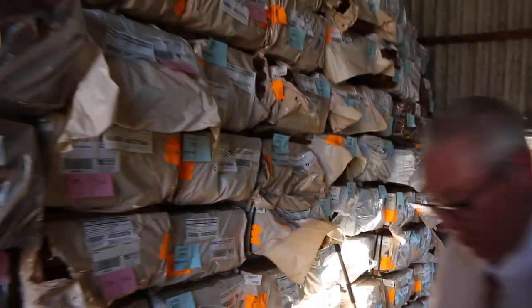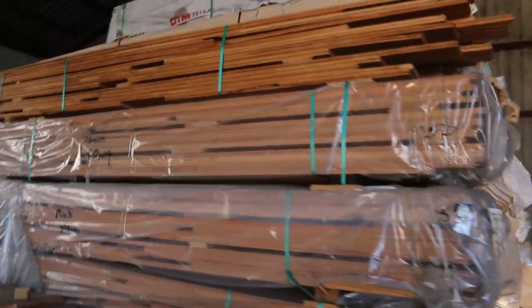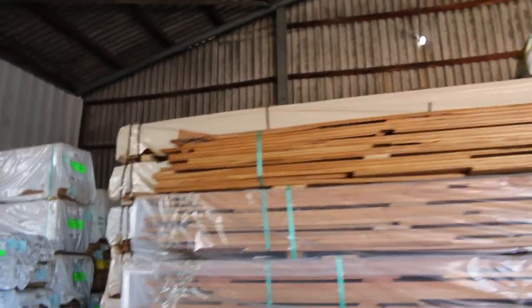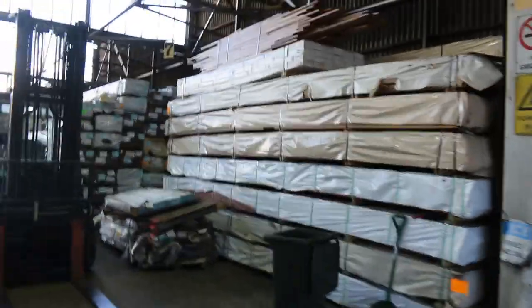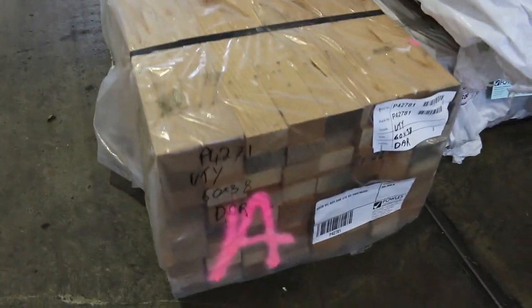Making our way back out into the shed proper — there's a bit of a late entry that I think will be lot 898: a little pack of Vic ash, 60 by 38. It didn't make the catalogue but I will put it in the auction.